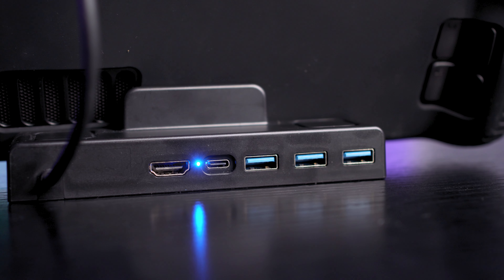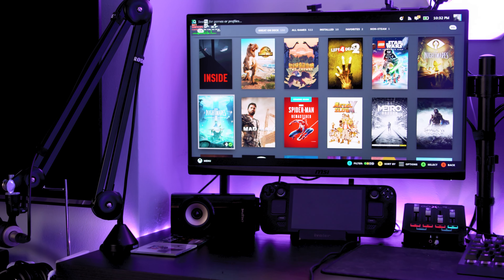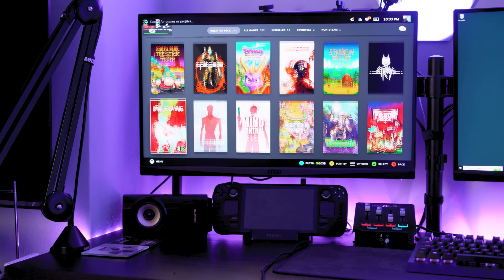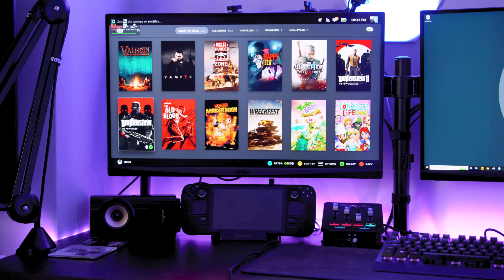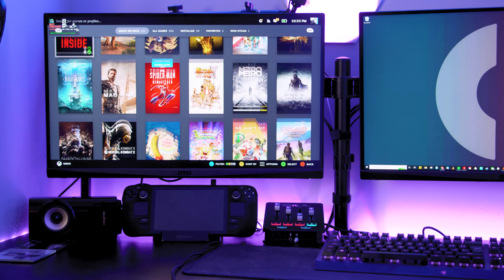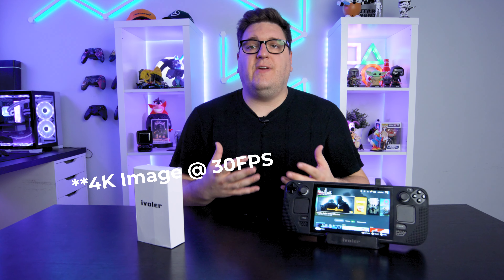The 65 watt USB Type-C charging port is faster than the 45 watt Steam Deck port. There are also three USB inputs capable of transmitting five gigabytes per second of data, and a single HDMI output to plug the dock into an external monitor or television. I tried the dock with my MSI Optix MAG27 4QRF QD monitor, capable of 1440p at 165Hz. The dock is capable of producing a 4K image, which feels very much on par with modern day console gaming.